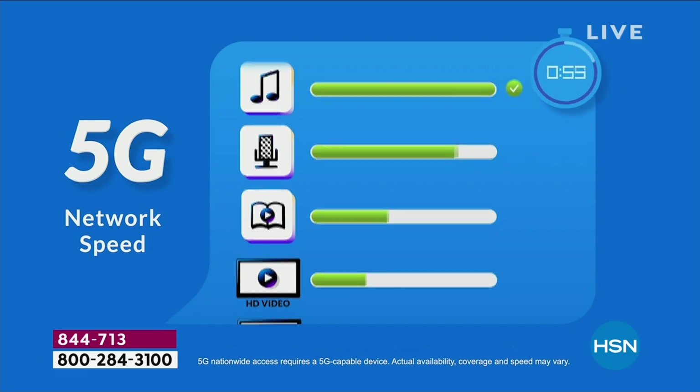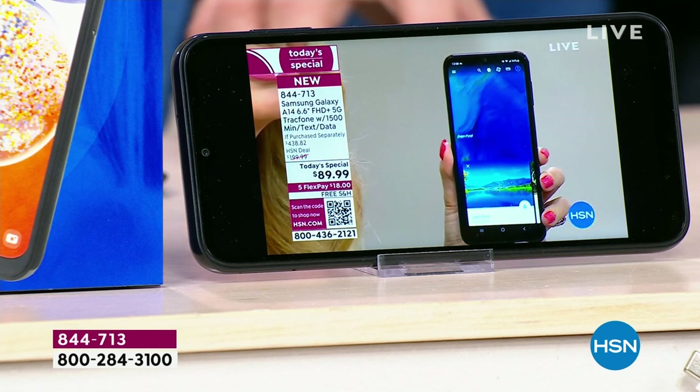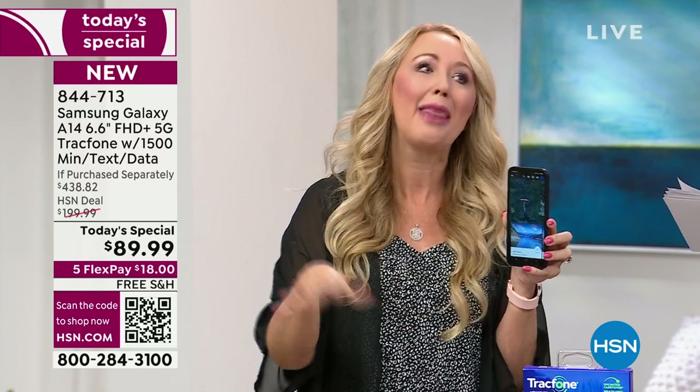With 5G you can do so many more things, not only simultaneously, but you'll also be able to stream so flawlessly. If you love to stream movies and you're sick of the buffering, get off 4G and get onto 5G. That infrastructure is being built out throughout the entire country — this is the newest and the latest.